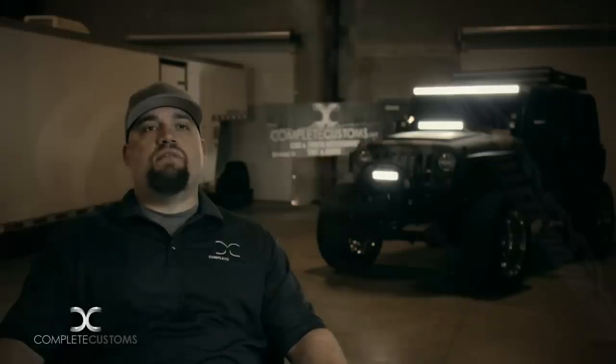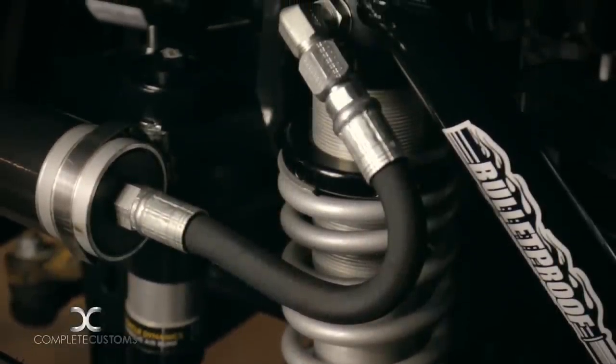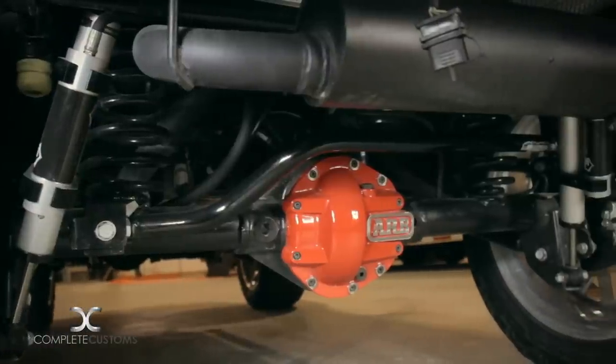We sent it to Bulletproof and they did a custom 6-inch lift kit on it. Icon shipped us over some 2.5 coilovers for the front, and then in the rear we did some 2.0 remote reservoirs.